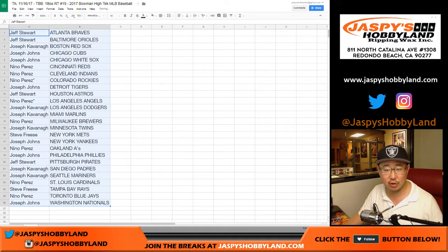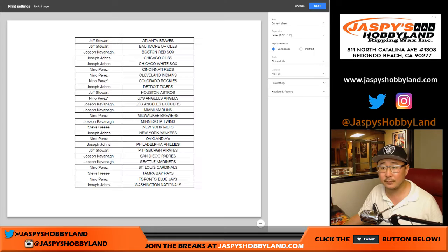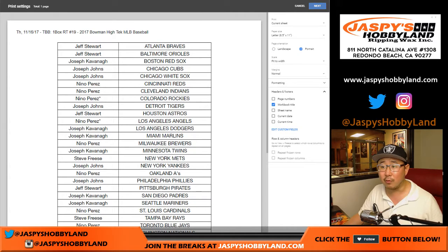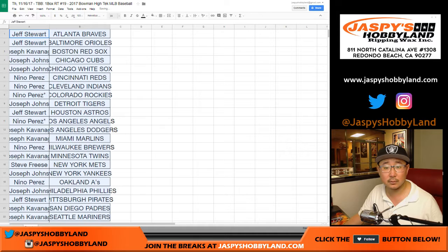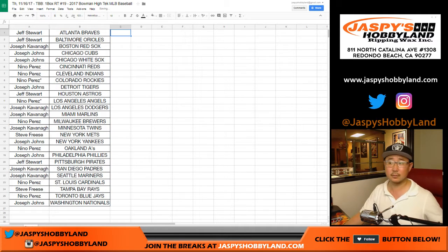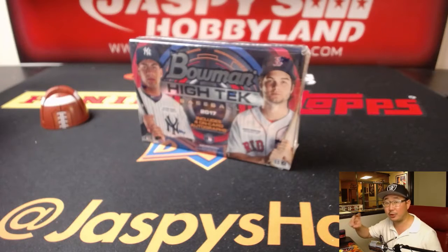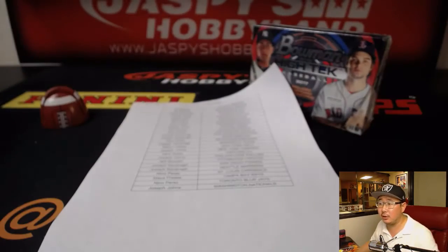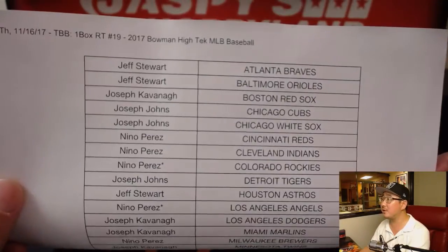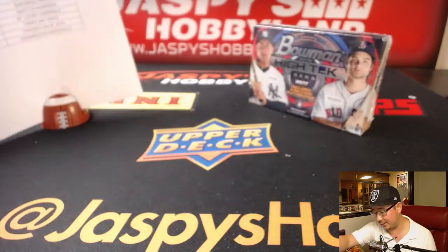Let's sort by column B. Feel free to trade if you'd like, but you have pretty much until the time it takes me to print this out to trade. So speak now or forever hold your peace. This is break 19. Bowman High Tech features prospects and has four on-card autographs per box. The Topps version only has two, but it also features veterans and more current players, not future stars. Doesn't look like there's going to be any trade. Trade window closed. Here's the final list on a Thursday. Once it's printed out, it's official — I'd like to pretend it's settled after this.